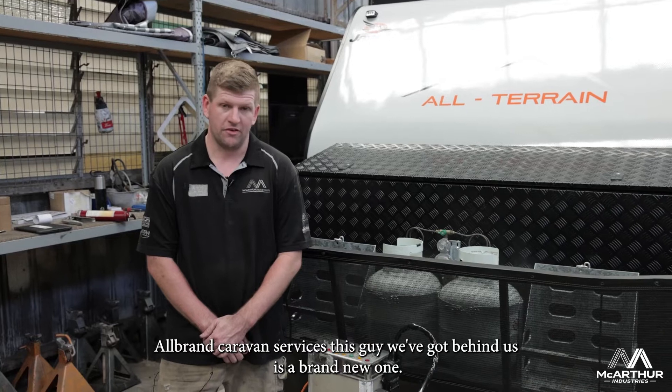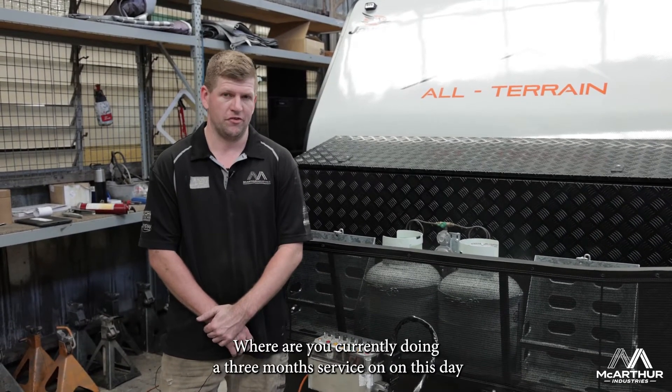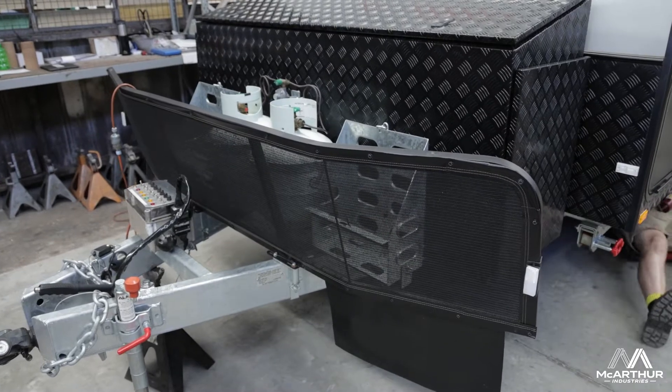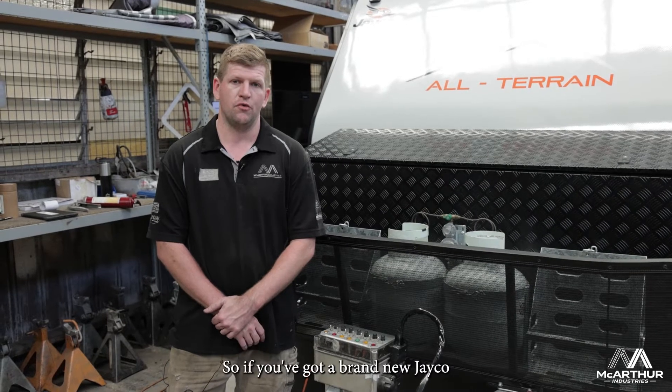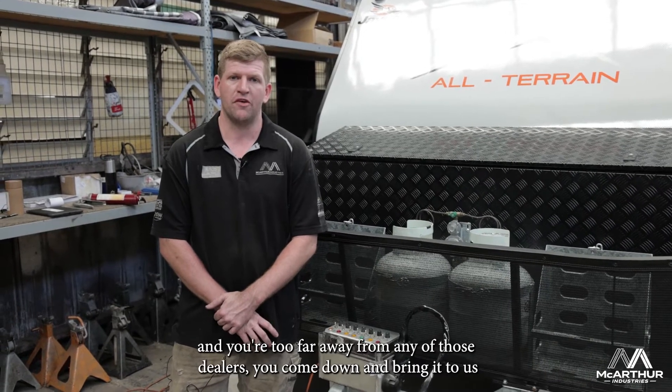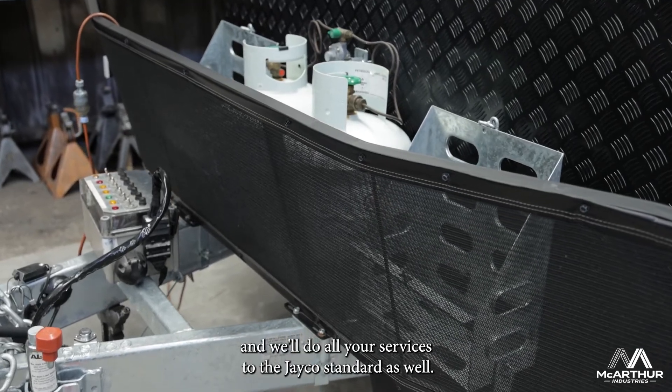How you going guys, it's Josh here from All Brand Caravan Services. This Jayco we've got behind us is a brand new one — we are currently doing a three month service on this van. We are an actual accredited Jayco service agent, so if you've got a brand new Jayco and you're too far away from any of those dealers, you can come down and bring it to us and we'll do all your services to the Jayco standard.